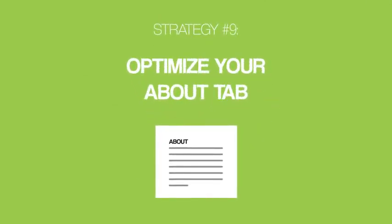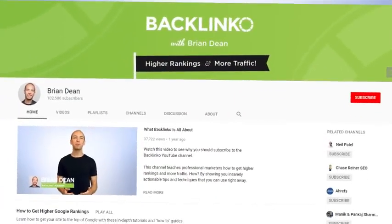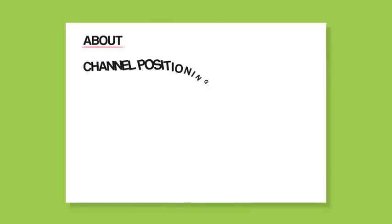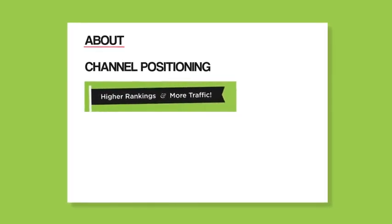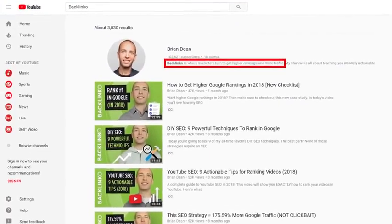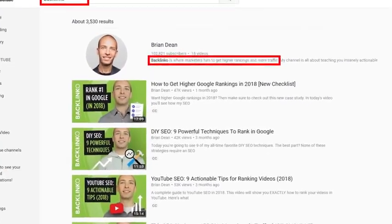And now it's time for our last tip: optimize your about tab. Most people sleep on their channel's about tab. But your channel's about section is where a lot of people go to learn more about you, so if you write a compelling description, you can turn those people into subscribers. You want the first sentence of your about tab to be your channel's positioning — a single sentence description of what makes your channel unique. For example, the first sentence of my description includes my positioning: 'higher rankings and more traffic.' This sentence tells potential subscribers why your channel matters, and it also shows up when people search for your channel in YouTube.